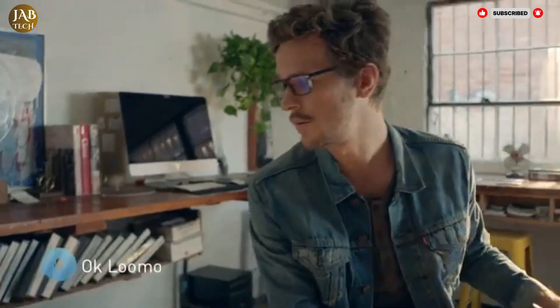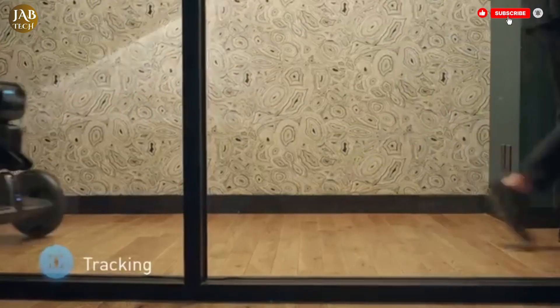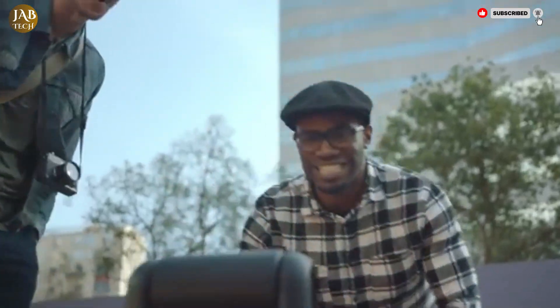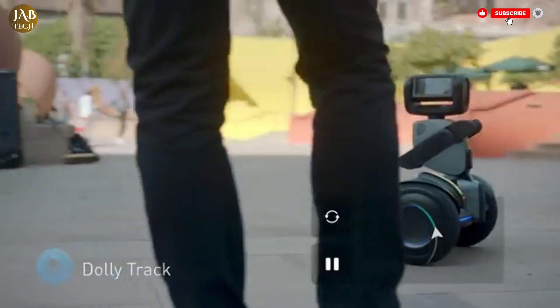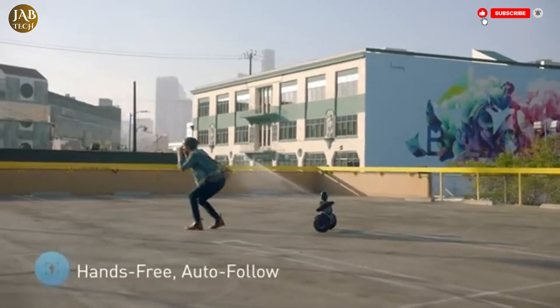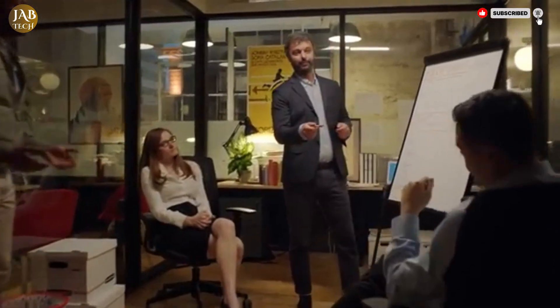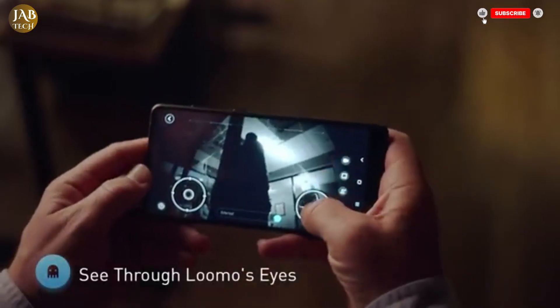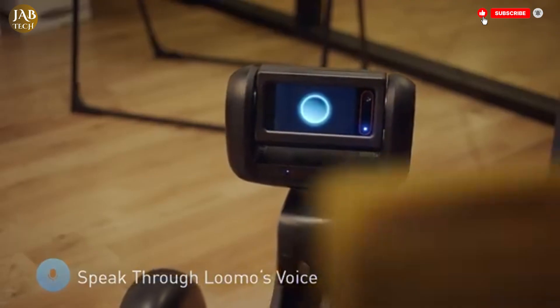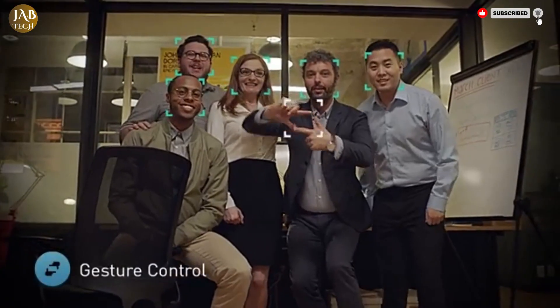Whether you're heading to work, cruising through a park or exploring your neighborhood, LUMO provides a smooth and stable ride. It's also designed to handle everyday conditions with an IPX4 splash-proof rating, allowing it to function in light rain or snow. LUMO's true appeal lies in its robotic capabilities — it uses sensors, cameras and artificial intelligence to understand and react to its environment, making it feel more like a companion than a machine.